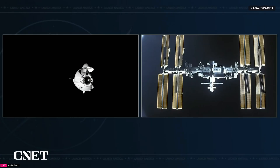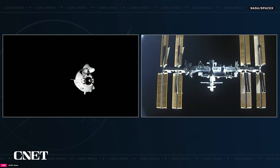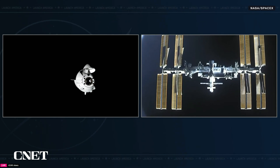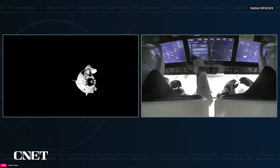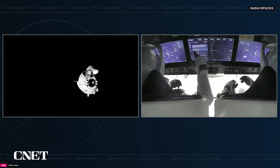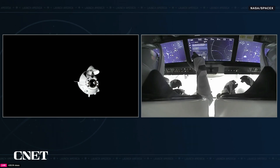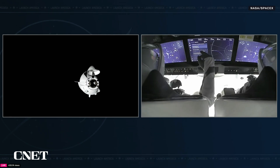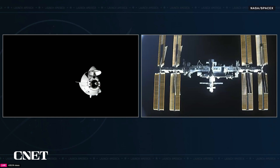At waypoint two, Dragon will hold for approximately five minutes. The ISS crew confirmed they are ready for Dragon's docking to the forward docking adapter of the Harmony module. Dragon is approaching waypoint two, which is the point about 20 meters from the forward docking adapter. Dragon crossed through waypoint one and waypoint zero without having to hold. These waypoints are checkpoints where we can hold if needed, or proceed through if we don't.